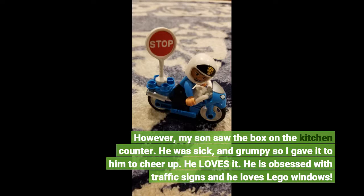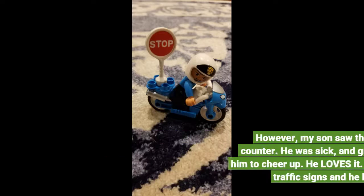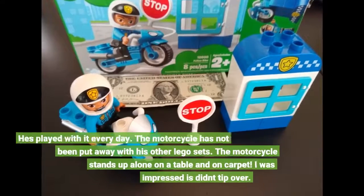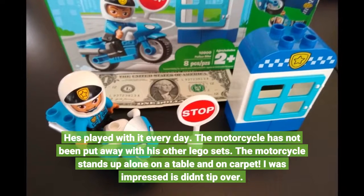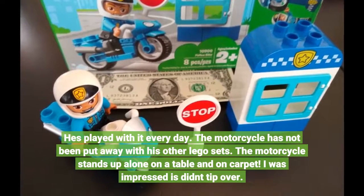He loves it. He is obsessed with traffic signs and he loves Lego windows. He's played with it every day. The motorcycle has not been put away with his other Lego sets.